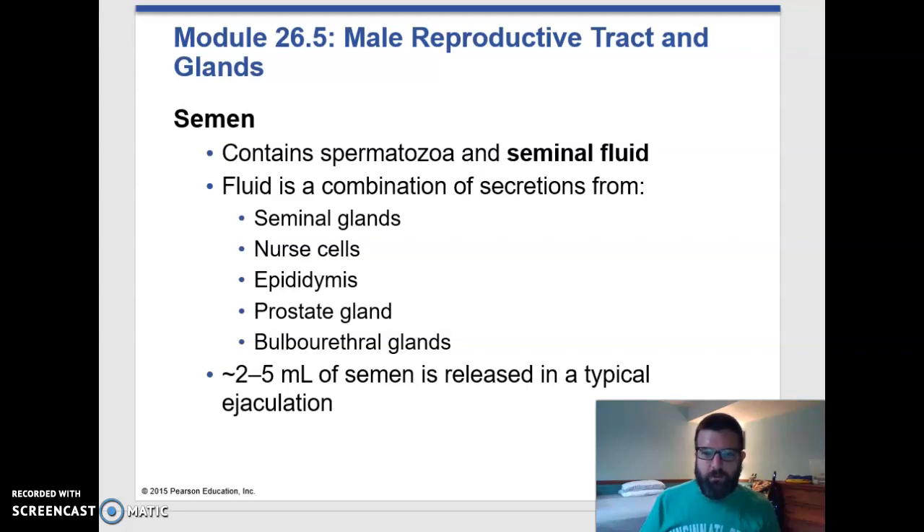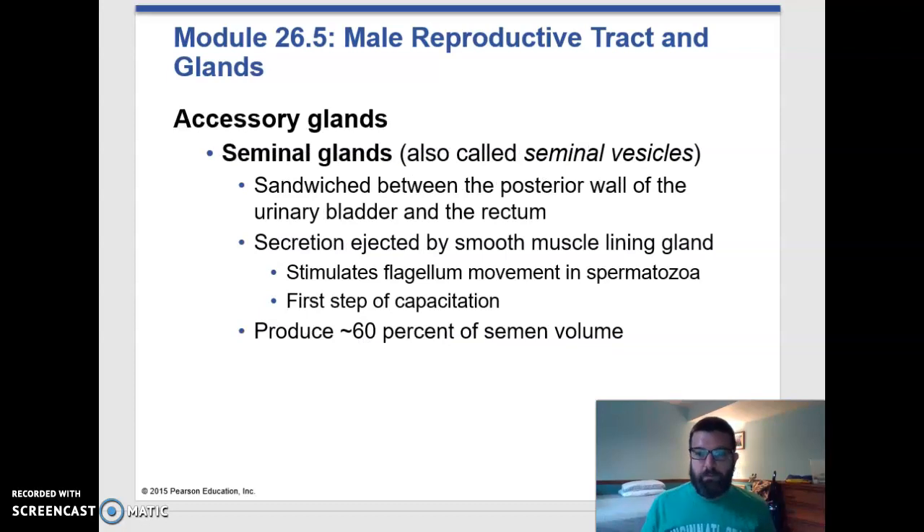What we call semen is actually a combination of a whole bunch of different secretions from a whole bunch of different places, primarily from the seminal glands and the prostate glands. But there are some secretions that come very early in the life of the sperm. The nurse cells that are in the seminiferous tubules produce some secretions, as does the epididymis. But again, the seminal glands produce the majority of the volume of the semen.